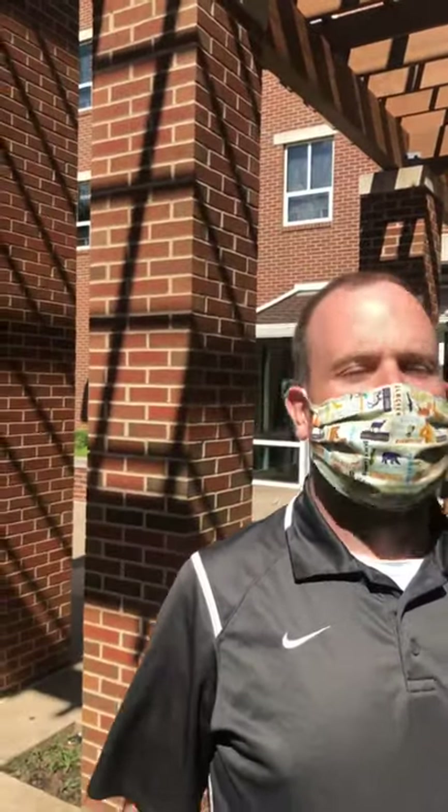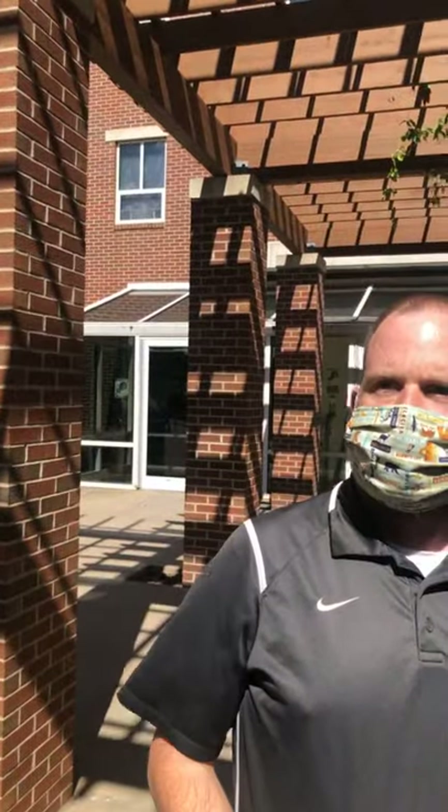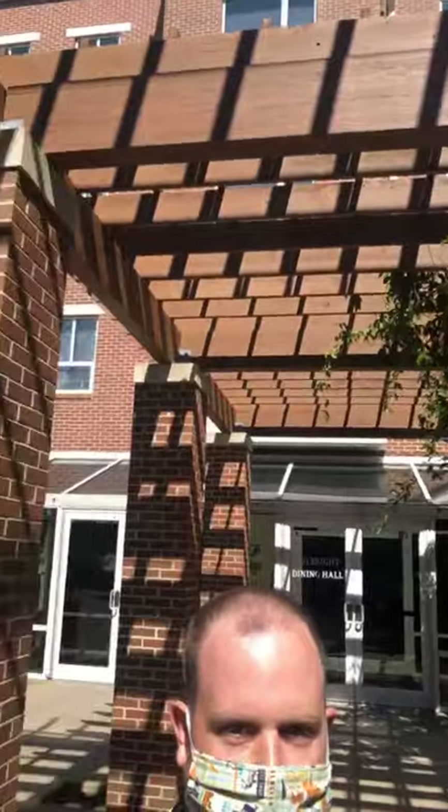We're standing under a neat little feature here — this is a pergola, I think it's called. Architecture features are not my thing, but we'll go with that. About how many people live in the Quad neighborhood?